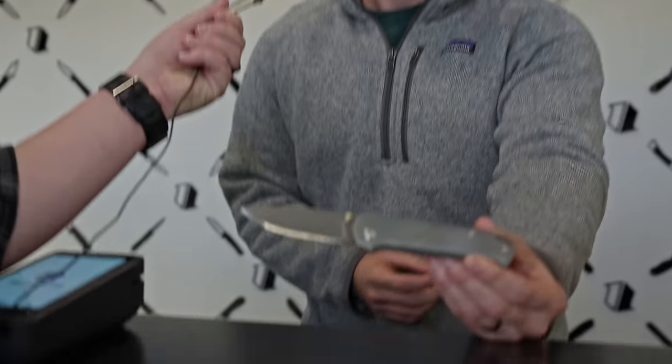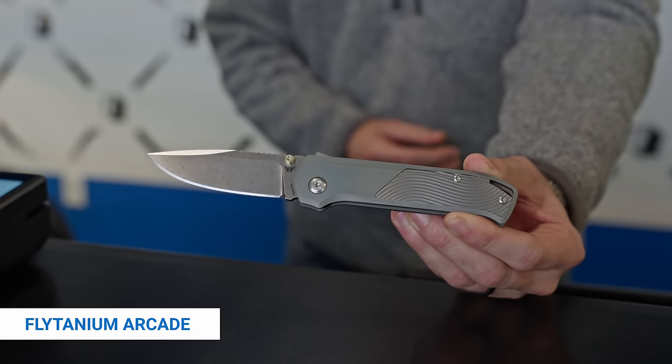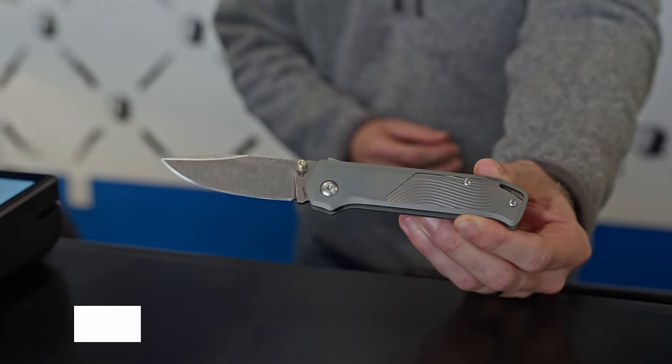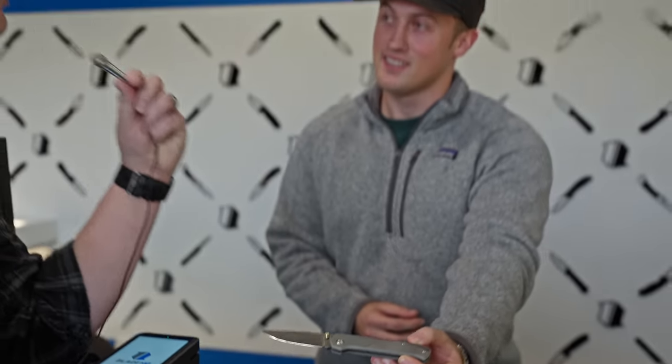Alright Lane, what you got? Just a Platanium Arcade with titanium inlays — nothing too crazy today. A bit of a bronzy anodize. Very nice indeed. I like the knife. Thank you. And I like you. I know — I'm your favorite.